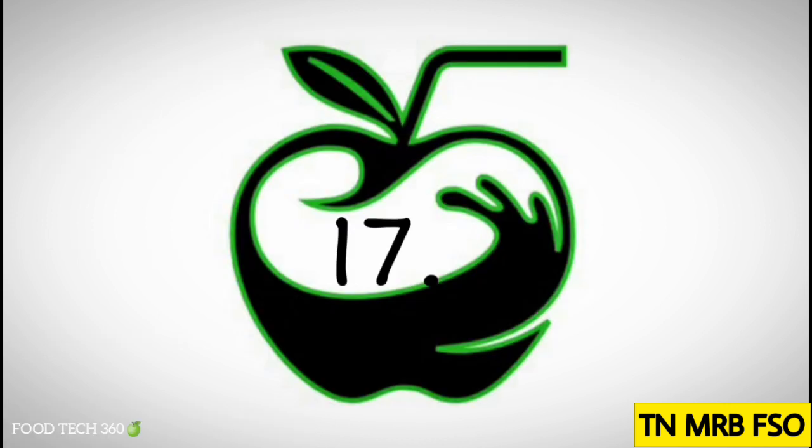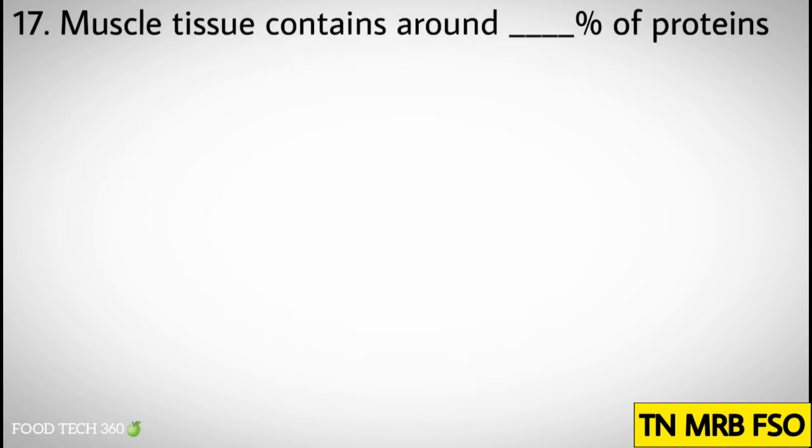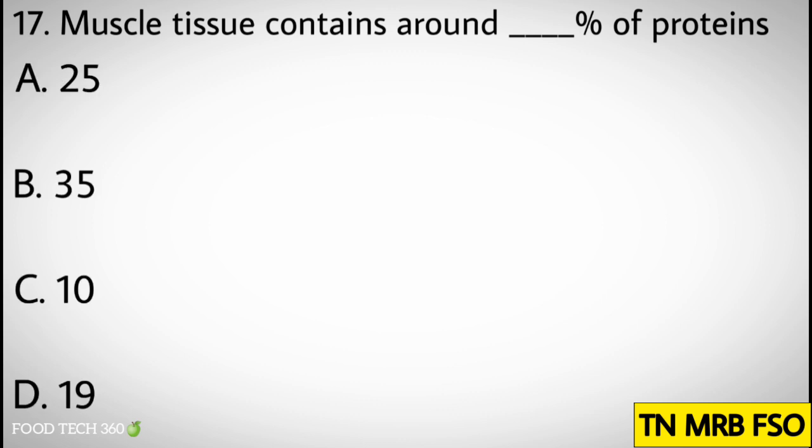Question number seventeen: Muscle tissue contains around what percentage of proteins? Options: A. 25, B. 35, C. 10, D. 19.